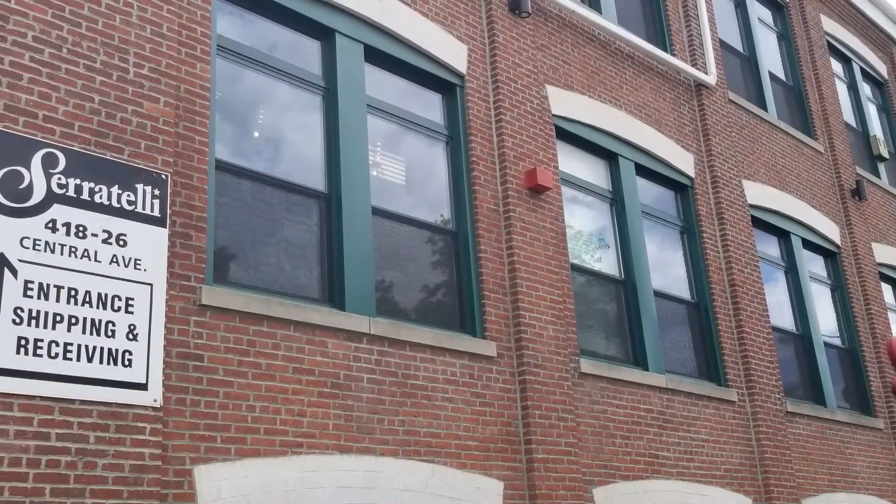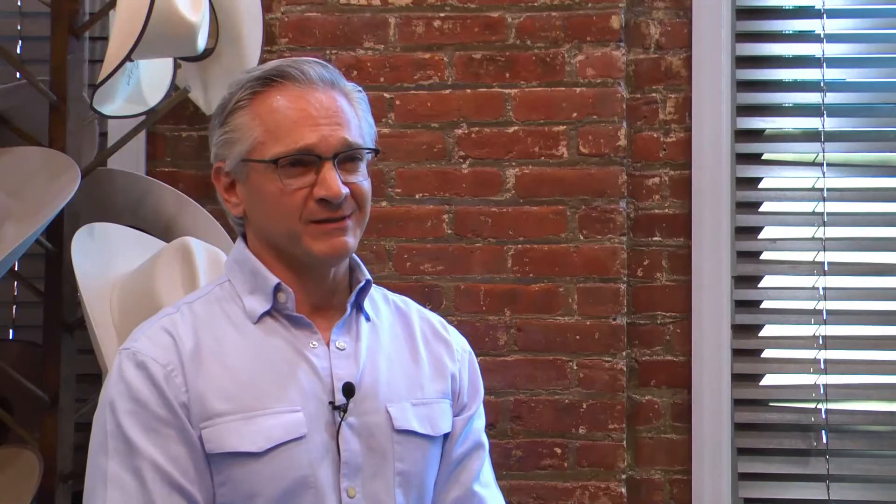We even went so far as to put in lightscaping outside so that we can celebrate all the holidays, whether it's Christmas with red and green or Halloween with orange and black — just more of a feel good kind of thing and to bring some more attention to the area.